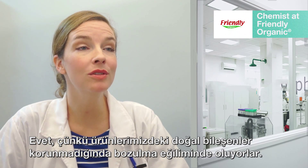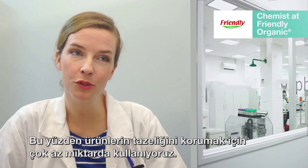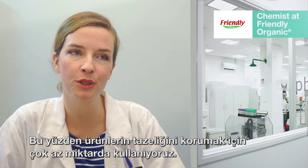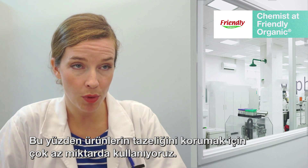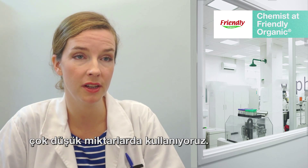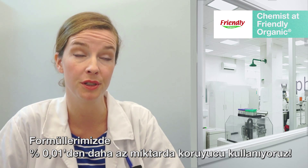Yes, because we use natural ingredients that are likely to spoil if unpreserved, we use a small amount of preservatives to ensure our product stays fresh. We only use the safest and most effective preservatives, and at very low quantities. All of our formulas contain less than a tenth of a percent of preservatives.